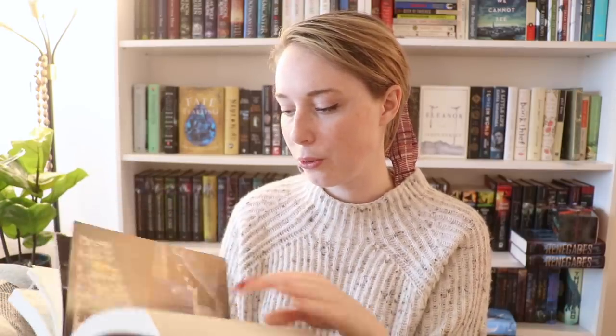Next up I have The Darkest Minds by Alexandra Bracken — this is the movie tie-in edition. They're fun to collect, but I do prefer the original covers to the movie tie-in. Though I do like that they include images from the movie inside — I think that's pretty cool. I'm going to donate this to someone who would be excited to have it.